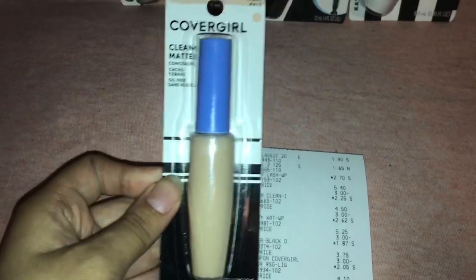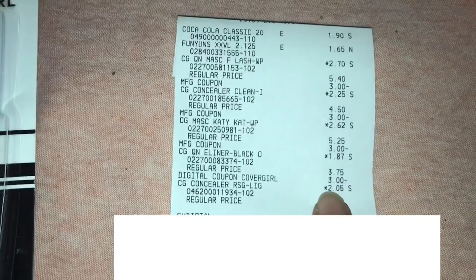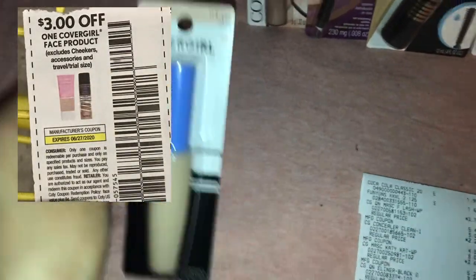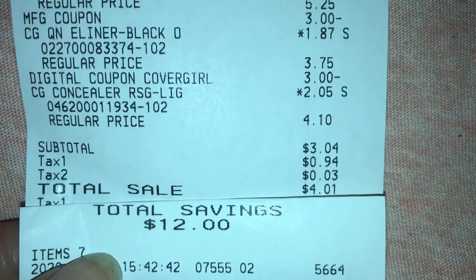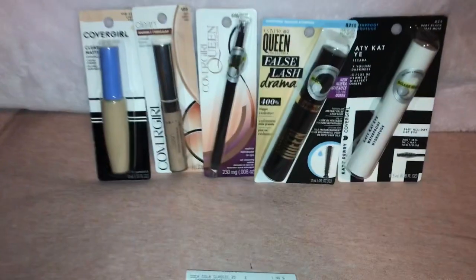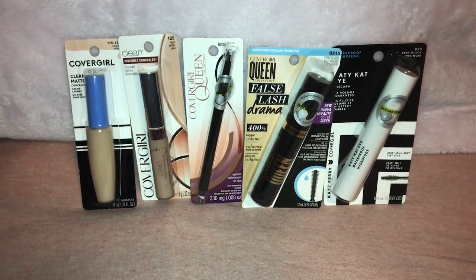This other CoverGirl concealer was $2.05, but my three dollar off digital did not attach to it. I wonder if it was because I had already used three digital coupons — I'm not sure. So my total was three dollars and four cents plus tax, and I had total savings of twelve dollars. I'm pretty sure now that I only paid for my daughter's drink and chips — everything else was free.